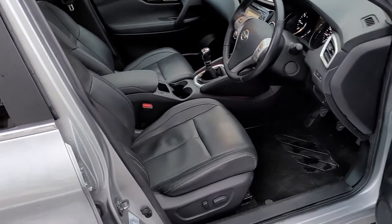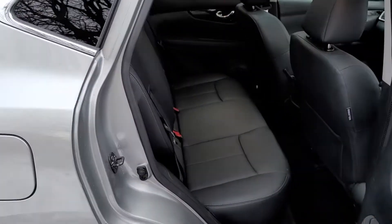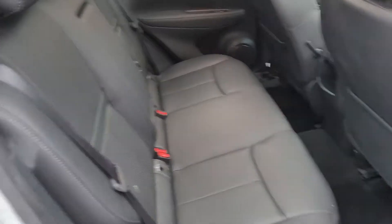Full leather interior — there's no breaks in the leather or any rips or tears. Privacy glass at the back, and all the ISOFIX points for the child seats.